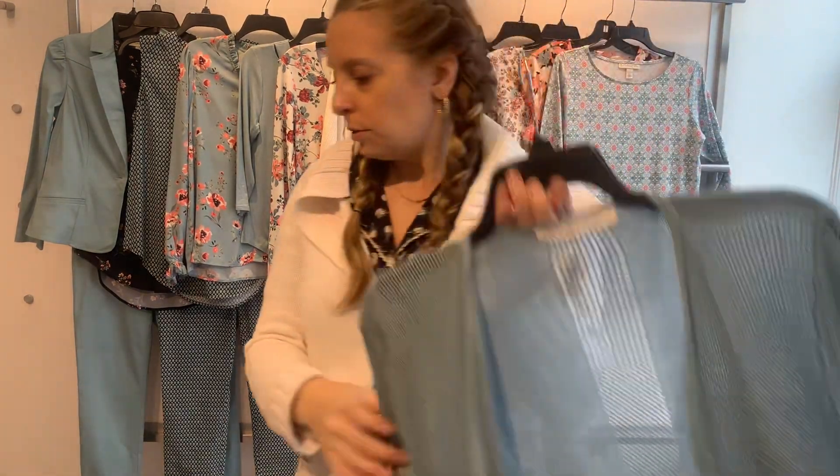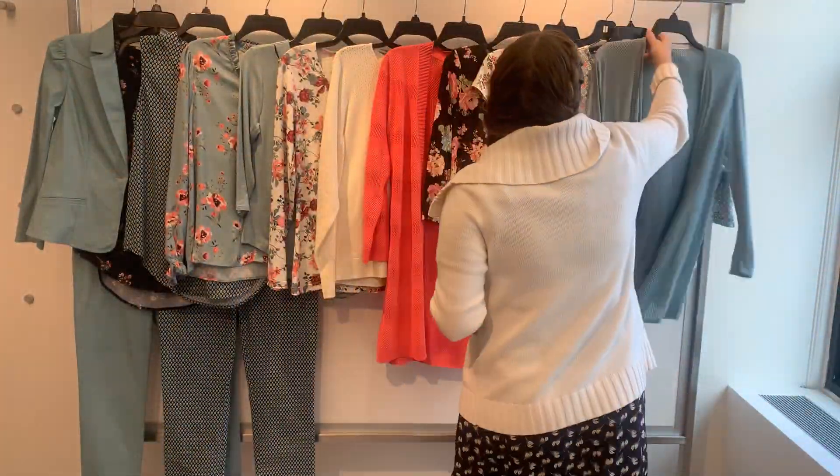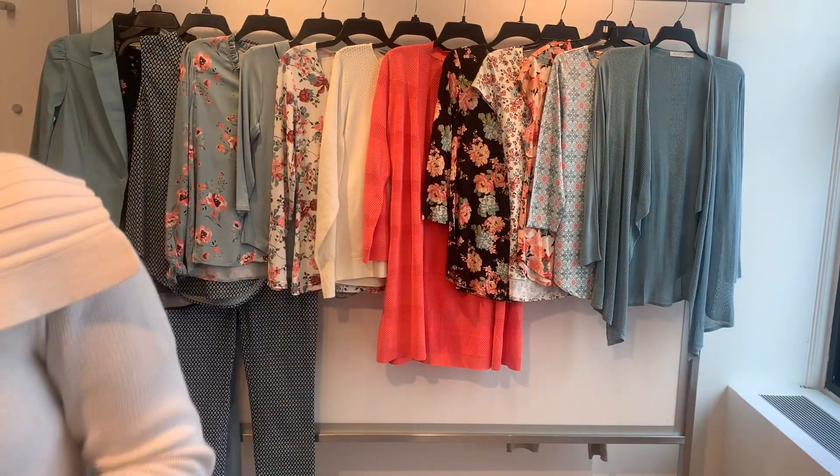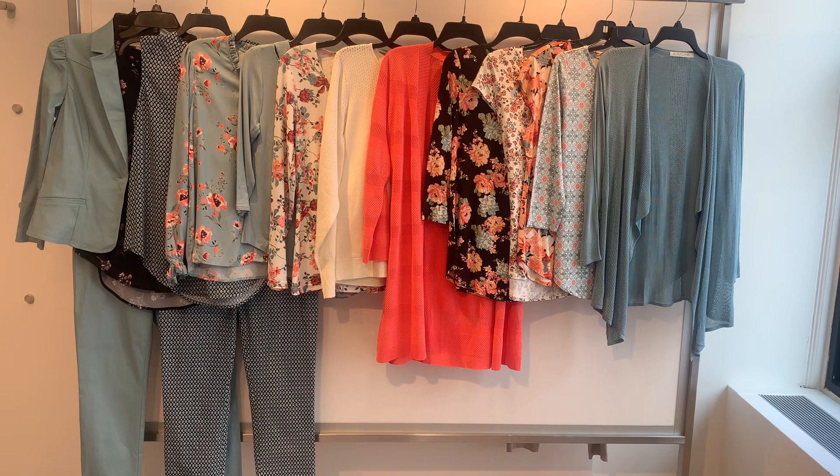Last is our 100% viscose cozy, the 23560 in blue slate. Cost on her is $18 and she retails at $58. That is going to be all for spring one. Please let me know if you have any questions and thank you so much for watching the videos.